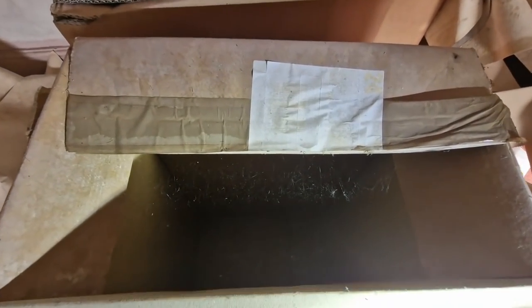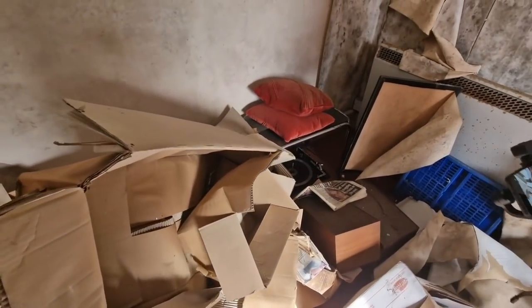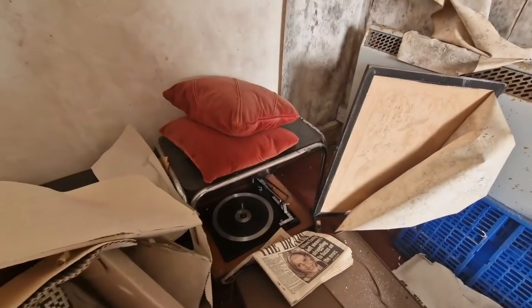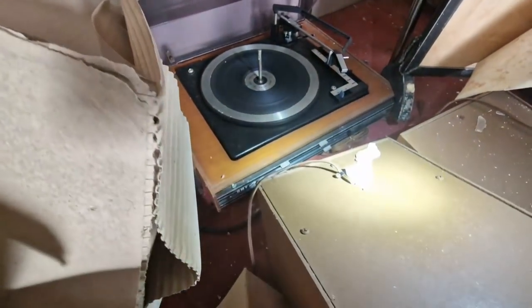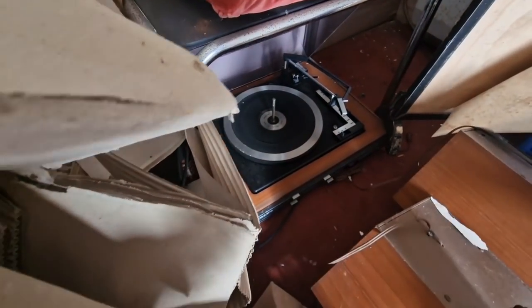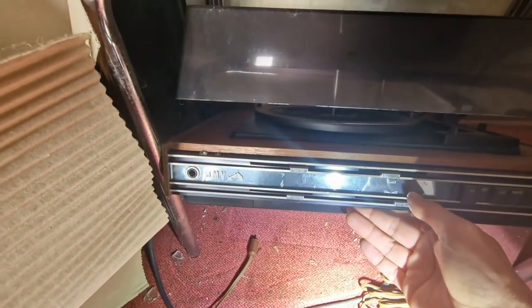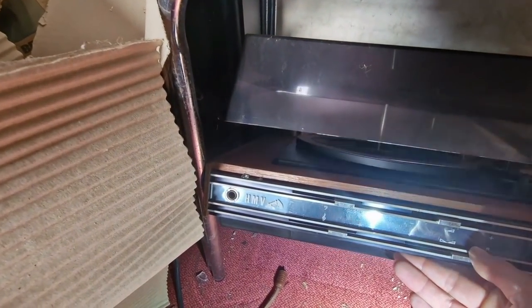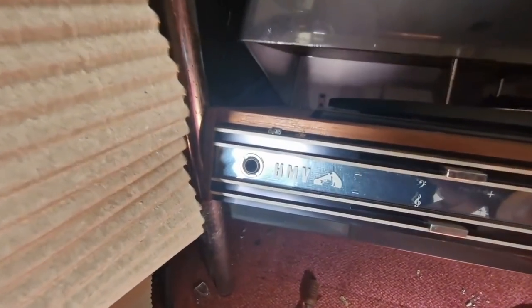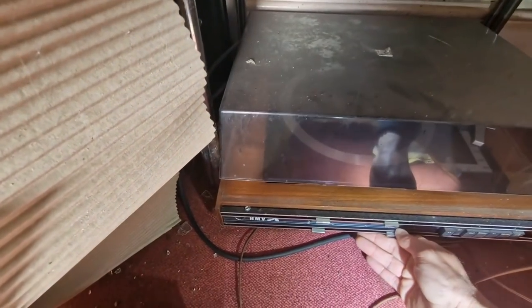Nothing in the boxes apart from cobwebs really. Oh — oh yeah, oh well spotted! What is it? HMV — His Master's Voice. That's an oldie that is.